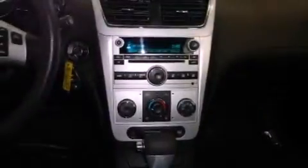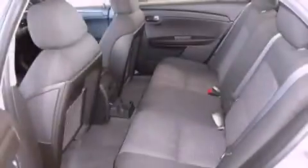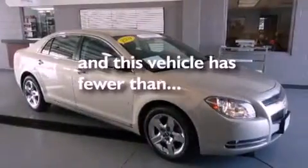All of the following features are included: air conditioning, cruise control, full power accessories, a CD player, tinted glass, traction control, an anti-lock braking system, dual airbags, a rear window defroster — and this vehicle has less than 33,000 miles.